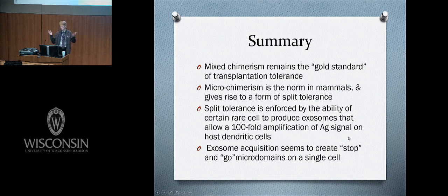In summary, mixed chimerism remains the gold standard of transplantation tolerance. We currently have a grant to pursue this in haplomismatched sibling monkeys. In the meantime, we are left with microchimerism — the normal mammalian state — and split tolerance rather than full tolerance. Split tolerance is enforced by the rare cell's ability to produce exosomes, allowing at least a 100-fold amplification of the antigen signal, creating both stop and go microdomains on the same cell.